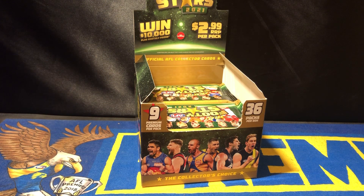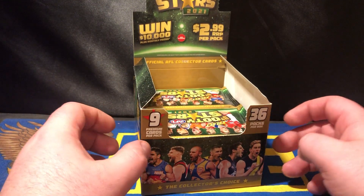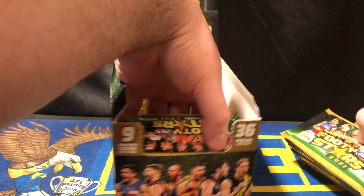G'day everybody, I'm Voodoo902 and welcome back to part 2 of the FootyStars 2021 box opening. Last week I opened up a fresh new box of FootyStars 2021 and opened 12 packs. So today we'll open another 12 packs. Grab out the cards, give them a quick shuffle, make it a bit more random and see what cards we open today.